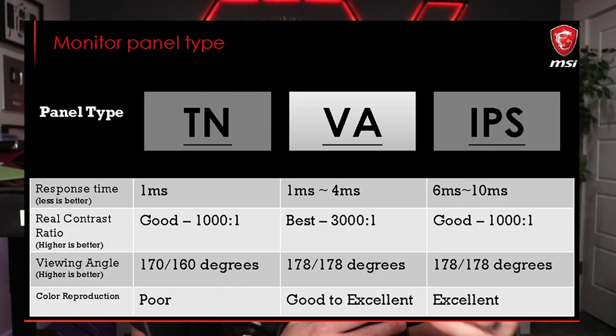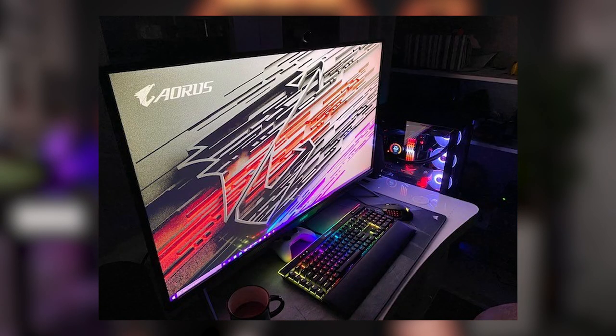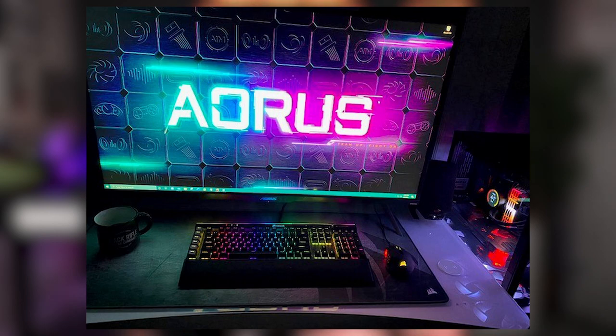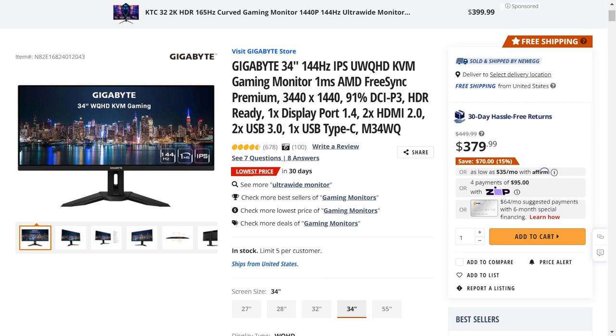Now let's discuss panel types. You've got IPS, TN, VA, and now even OLED panels. IPS panels provide excellent color accuracy and wide viewing angles but they might have slightly slower response times. TN panels are generally faster and cheaper but the color reproduction and viewing angles often aren't as good. VA panels offer better contrast and deeper blacks but their response times and color accuracy fall between IPS and TN. OLED screens are a newer option in the gaming monitor space and they deliver outstanding color accuracy, nice contrast, and deep blacks — all thanks to the ability for every single pixel to be controlled individually. However, these displays are still on the expensive side. Most gamers tend to prefer IPS displays because they offer a good balance between color accuracy, viewing angles, and response times, and most modern IPS panels have improved their response times making them suitable even for competitive gaming.